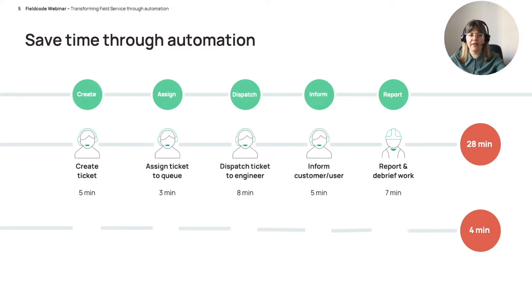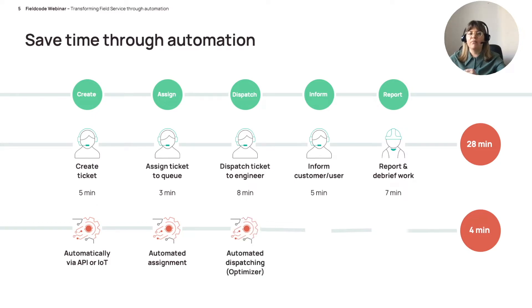Spoiler alert: you can automate 85% of these administrative repetitive tasks. First, you don't need a human to create a ticket — it can be created automatically through an API to your ERP system, your ITSM system, or an IoT sensor on your asset. The job will then be assigned automatically to the correct queue, and through Field Code's great optimizer function the job can be assigned fully automated to the best available and best-skilled engineer.